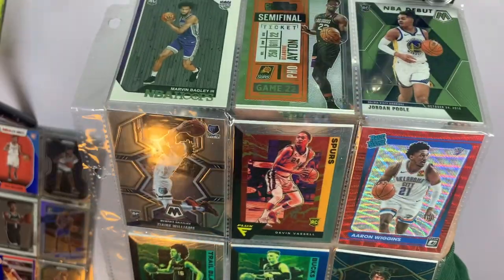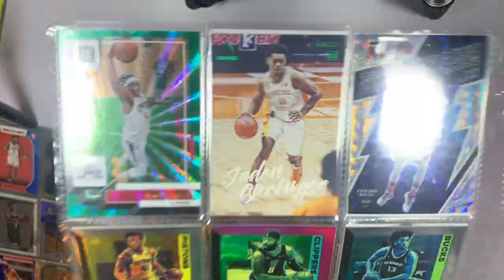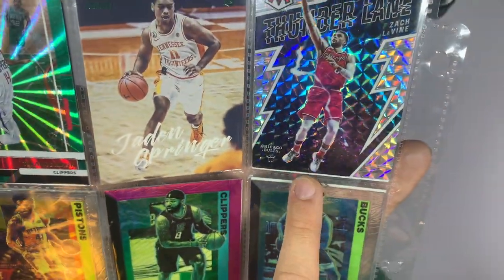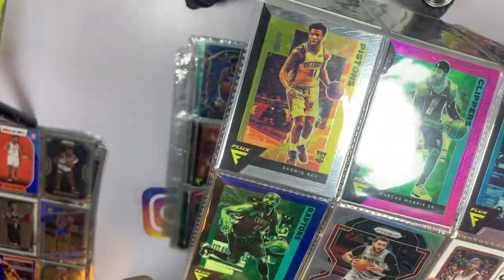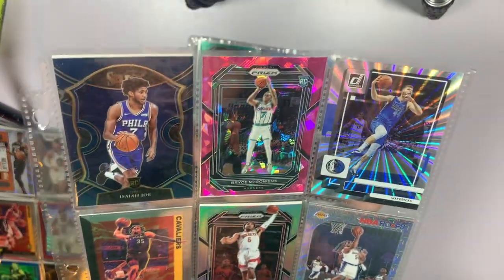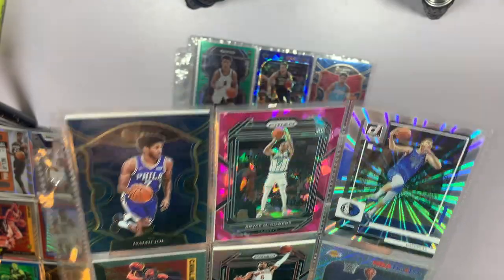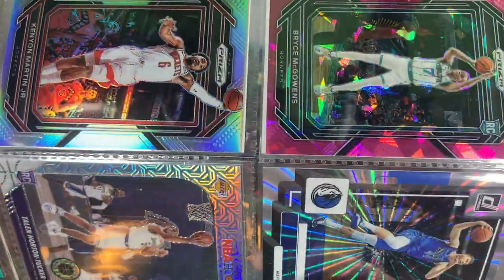Aaron Wiggins on the ruby wave. On the back side we've got some green explosions — the Thunder Lane prism insert, that is a nice one the collector would like. Marcus Morris pink, Vince Carter blue — that's kind of nice. Yusuf Nurkic silver. This next one — Bryce McGowens on the pink, Davis Bertans silver explosion, and that is numbered to 149, so we'll take that.